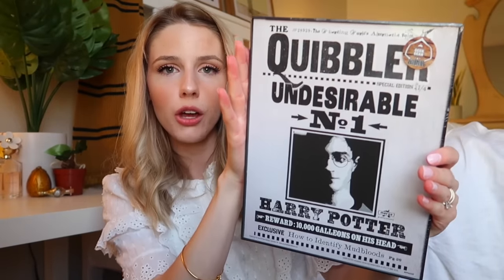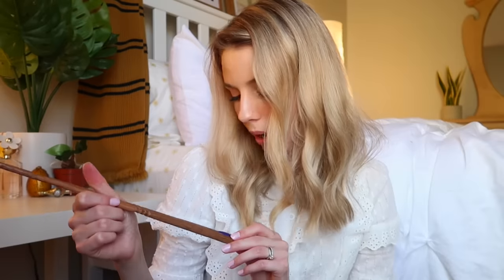We have a poster of The Quibbler — Undesirable Number One — which reminds me of the Bellatrix poster from a previous box. The black and white design is really cute. And we have the Purpura wand — the core is boomslang venom and the wood type is alder and maple. It has kind of a rough wood texture, not very smooth, with a little purple detailing at the bottom and it comes in a nice box.